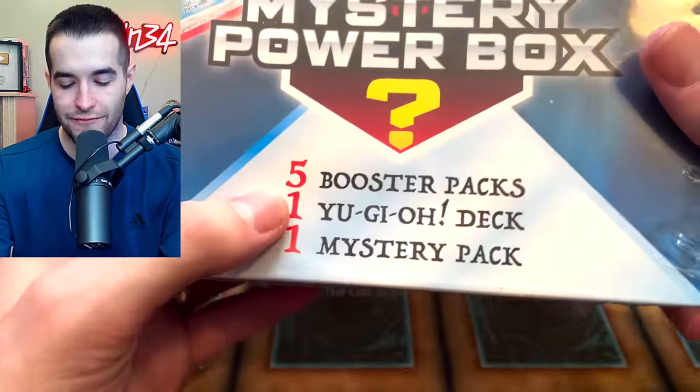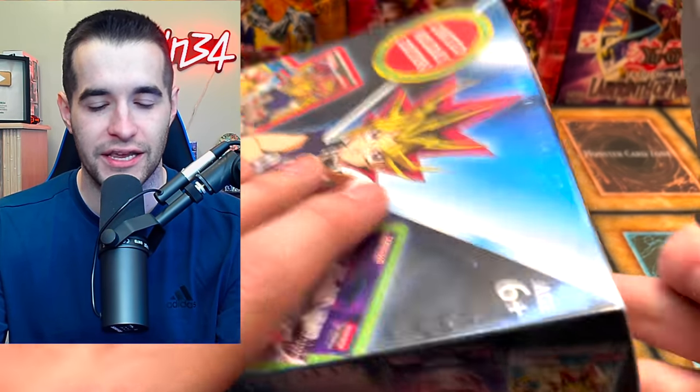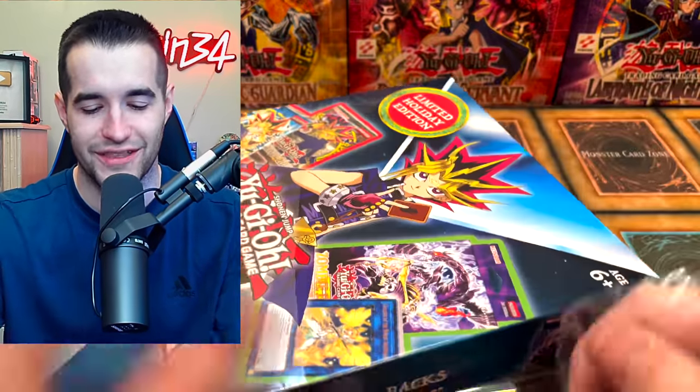Let's hope the Mystery Power Box doesn't have three of whatever that set was called — Fists of the Gadgets — or the same Star Deck Machina, because I have four of those Machina decks. Please have something else — any other deck and I will be happy. It'll probably be the Cyber Strike I just bought. We'll see.